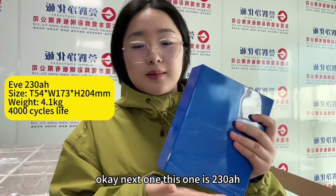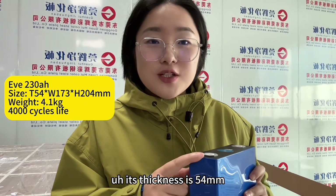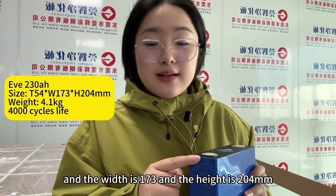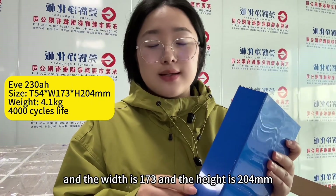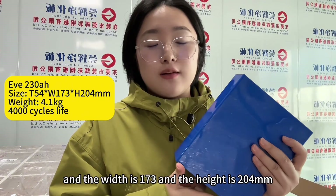This one is 230 amp hour. Its thickness is 54 millimeters, the height is 173 millimeters, and the width is 204 millimeters.